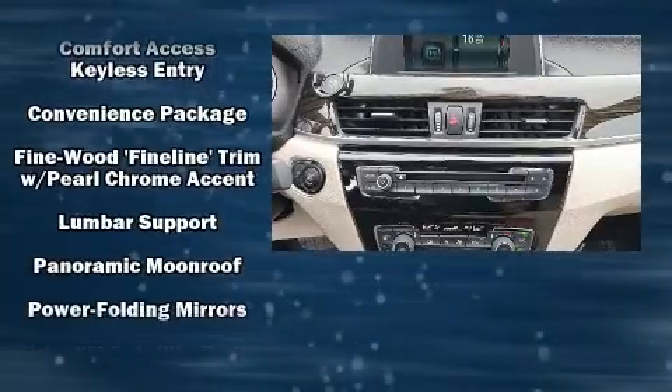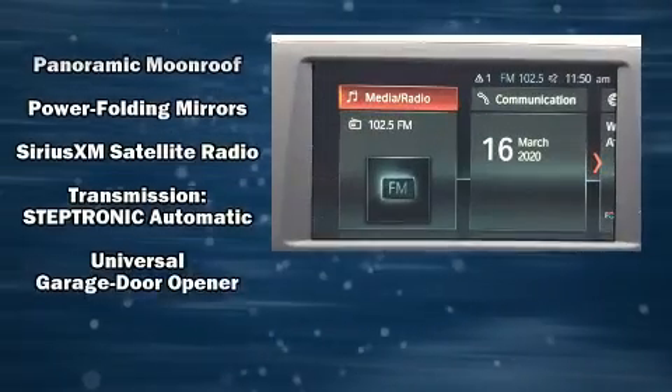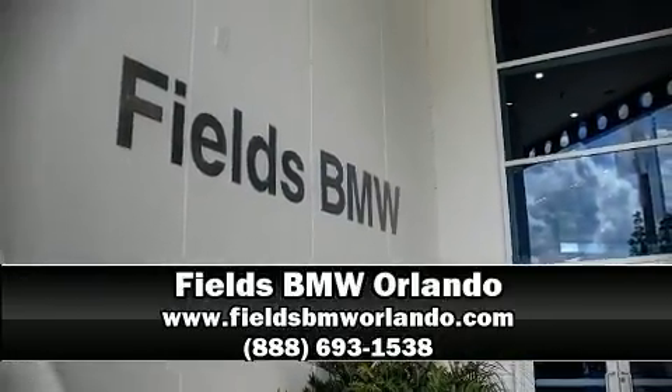This vehicle has achieved certified pre-owned status by passing BMW's rigorous certification process. Our sales reps are knowledgeable and professional. We are here to help you. Thank you.